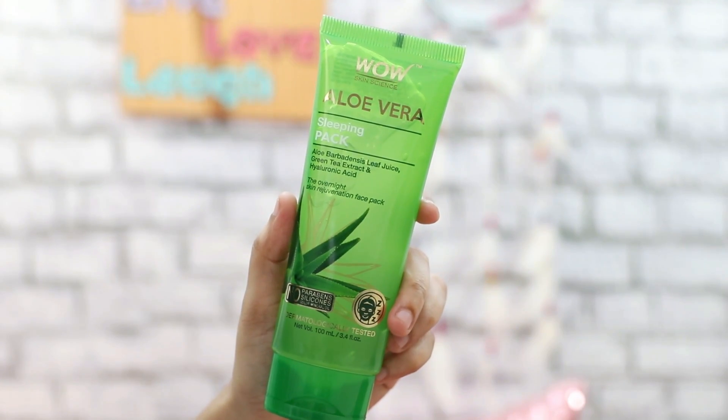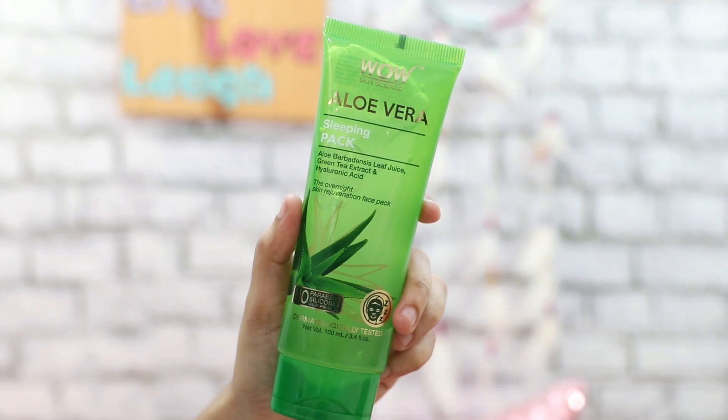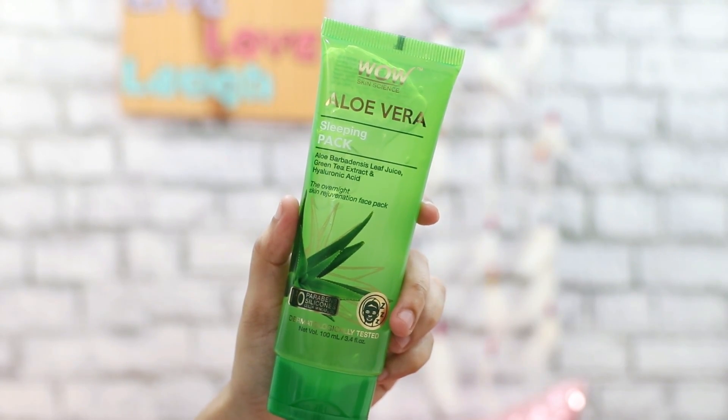I have to start with the WOW Aloe Vera Sleeping Pack, which is a great substitute for anybody who doesn't want to use sheet masks. Very recently I did a video where I talked about sheet masks and a lot of you came back and told me that this is not pocket friendly.